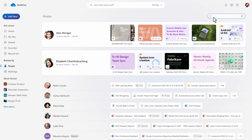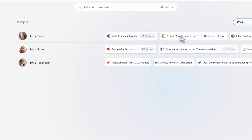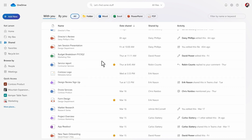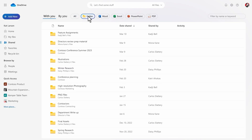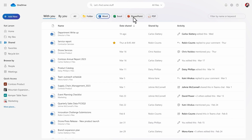'Browse by People' is also really interesting. Sometimes you know that somebody sent or shared a document with you, and now you can see a list of people in your organisation and all the latest files they've shared. The shared view shows files not only shared via the share dialogue in OneDrive, but also any files shared with you or by you in Teams and email — providing you're using Outlook, they will also appear there.